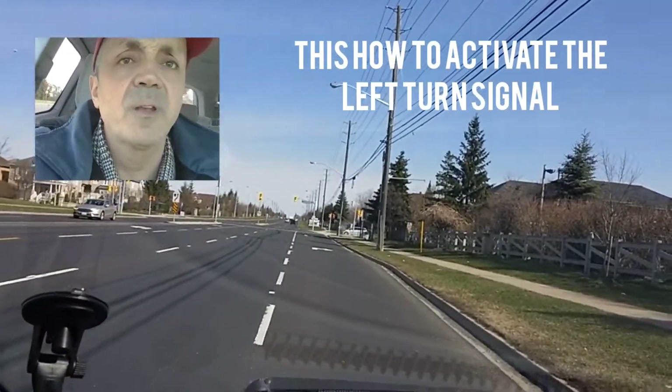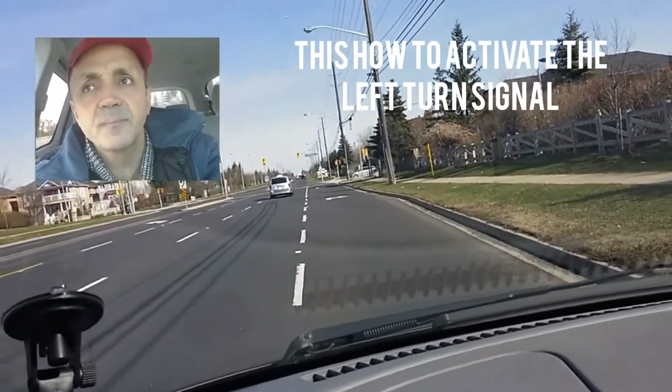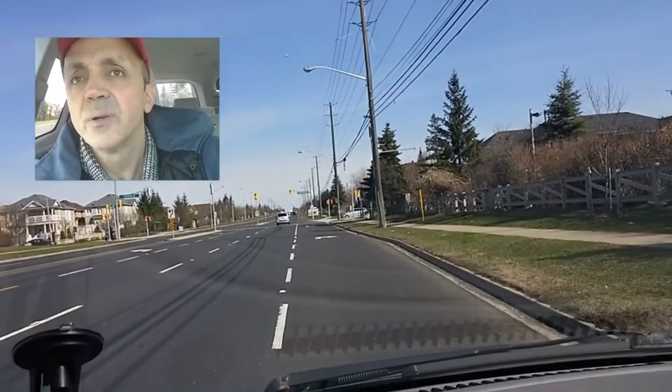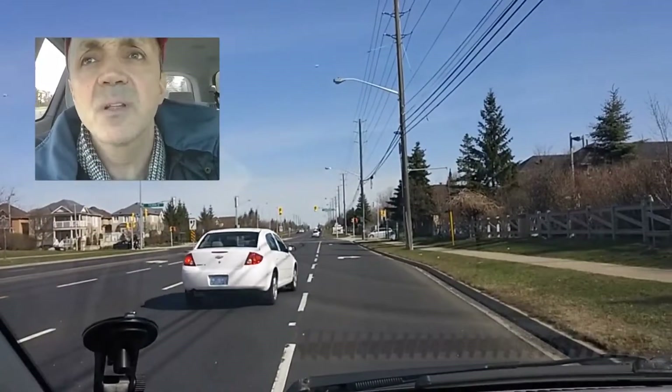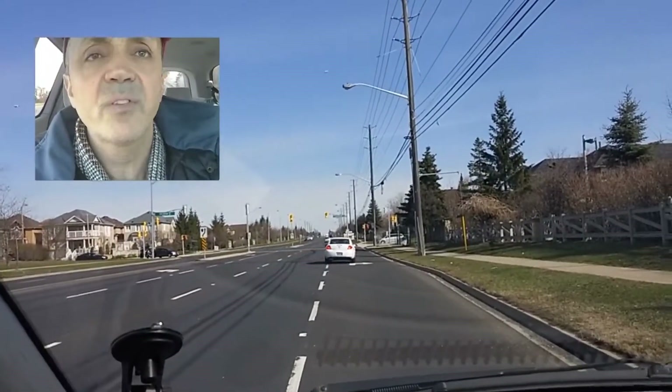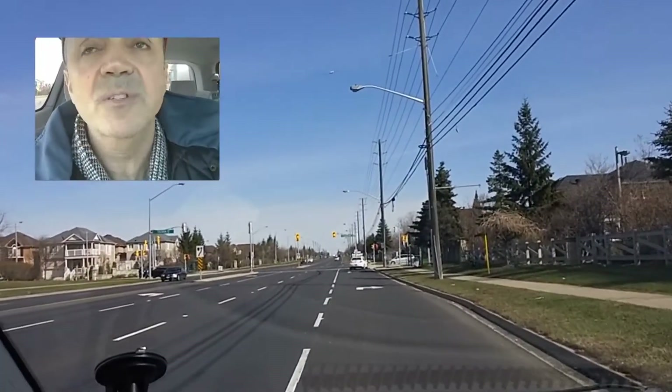Friend, I used to be an electronic technician. We used to install car detectors at our gates. Every city is now using this technology to trigger the left turn signal. I'm going to prove to you how these car detectors are installed on the ground.